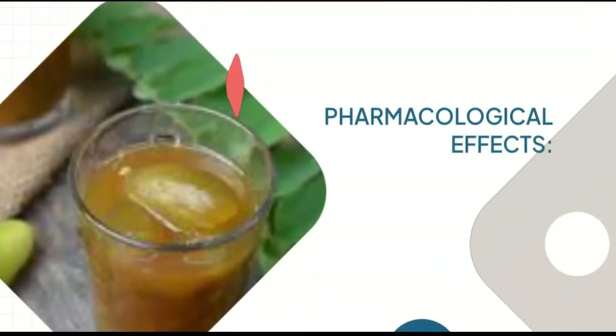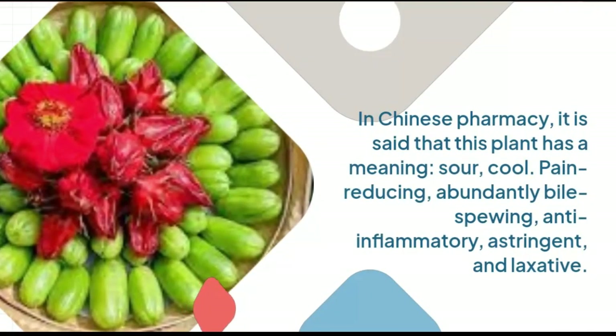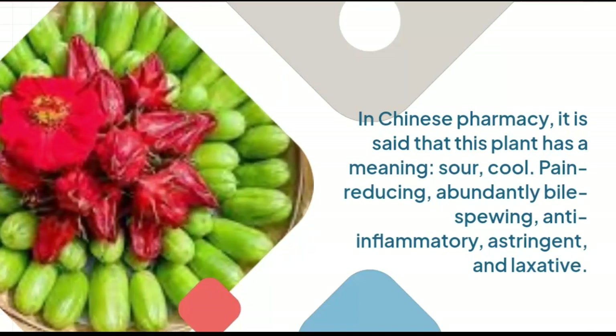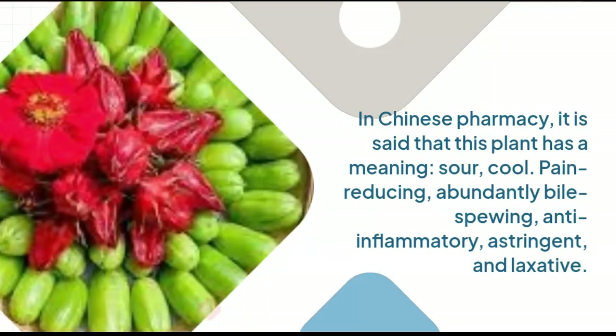Pharmacological Effects: In Chinese pharmacy, it is said that this plant has properties that are sour, cool, pain reducing, abundantly bile expelling, anti-inflammatory, astringent, and laxative.